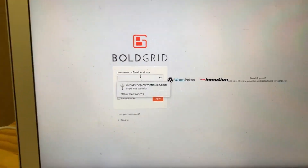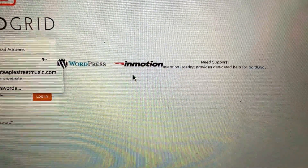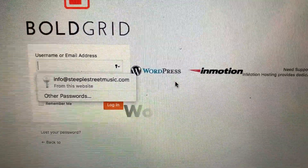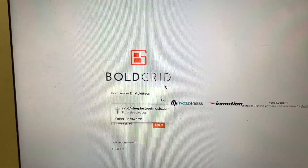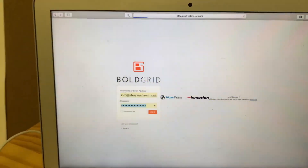Here is the login page. The hosting platform that we use is InMotion Hosting, which I really love because there's also WordPress, which is basically a kind of toolbox geared toward blogging, but then there's also this BoldGrid thing which I fell in love with and I'm going to show you how I do that.